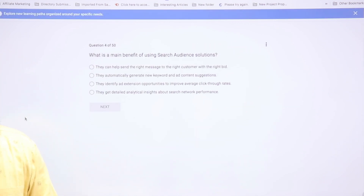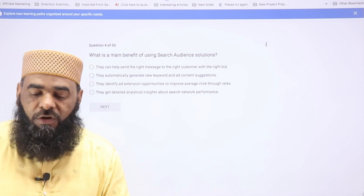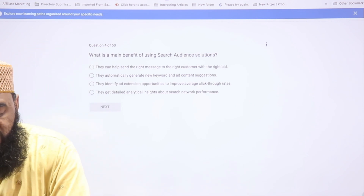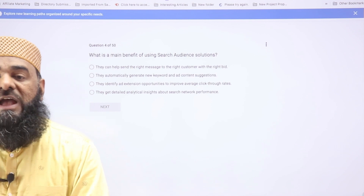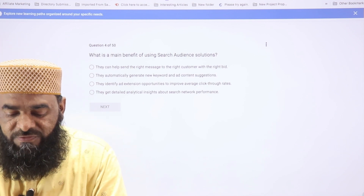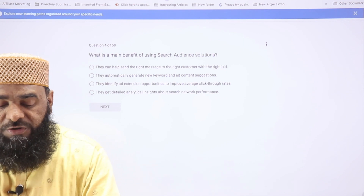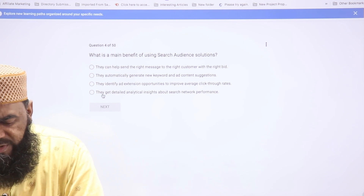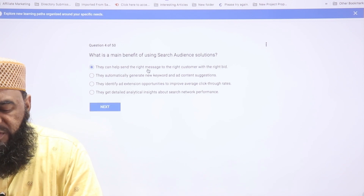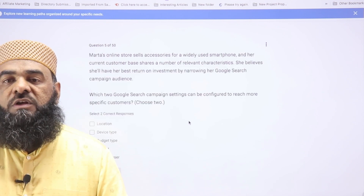The fourth question asks: what is the main benefit of using a search audience solution? Search audience is an option in search campaigns where you select a specific set of audiences. The correct answer is that it helps send the right message to the right customer with the right bid, because search audiences allow you to customize both your audience targeting and your bids.